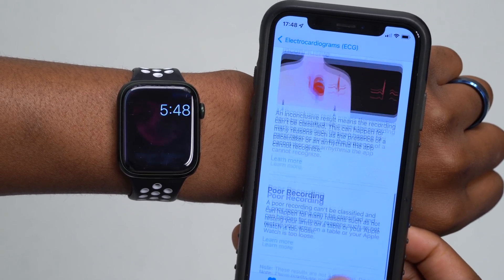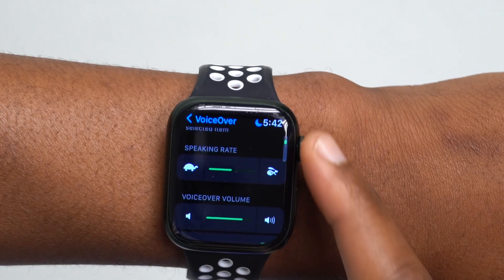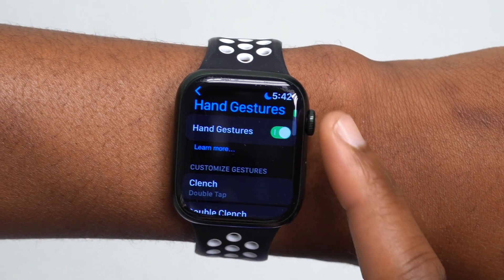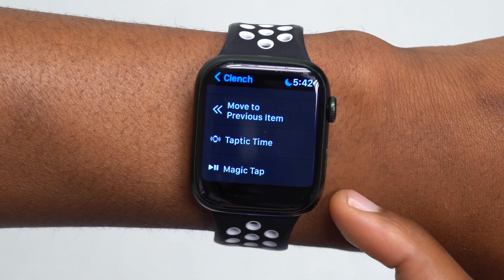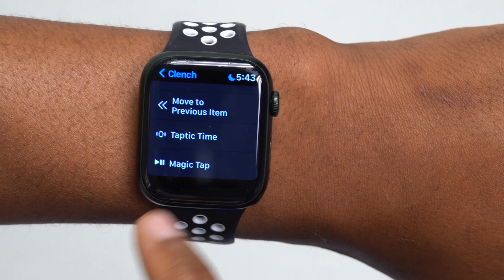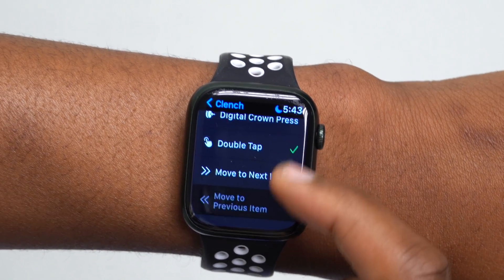The second new feature has to do with Magic Tap. If you go into Accessibility and then Hand Gestures, you'll see the option to select Magic Tap. Big shout out to Zolotech who was the first to point this out. You can basically double tap with two fingers to get new options — it's a super helpful accessibility feature now available on Apple Watch with watchOS 8.6.